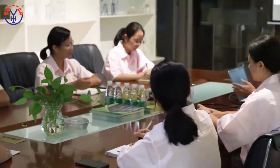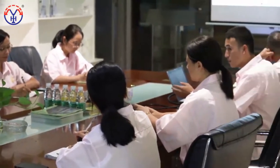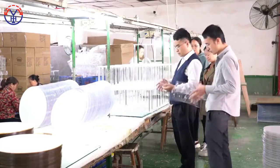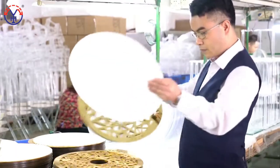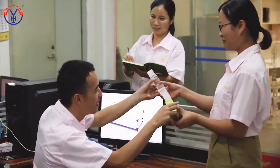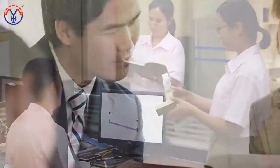Now we have established a long-term partnership with many famous furniture brands. Inheritance of quality, win-win future. Yaomi will keep working with our partners to create a new era of Chinese acrylic.